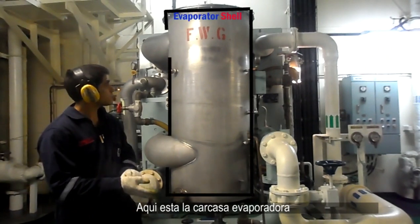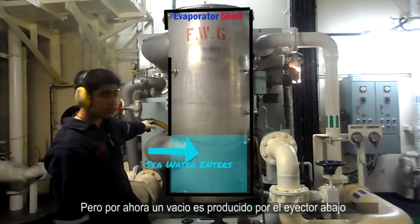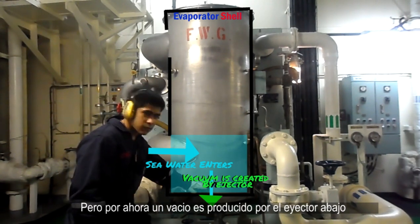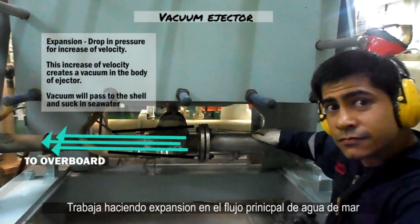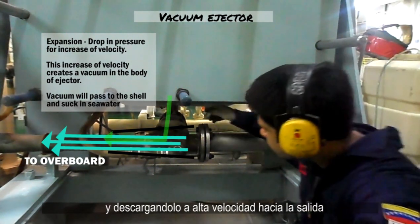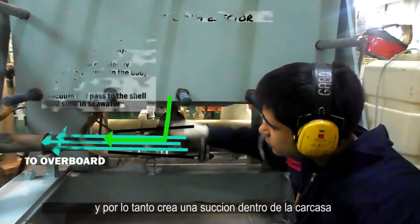Here is the evaporator shell. Inside, the seawater will later be evaporated. But for now, a vacuum is being produced by an ejector at the bottom. This is the ejector — a simple device that creates a vacuum in the shell. It works by expanding the main flow of seawater at high speeds in the nozzle to an outlet, and in turn creating a suction inside the shell.